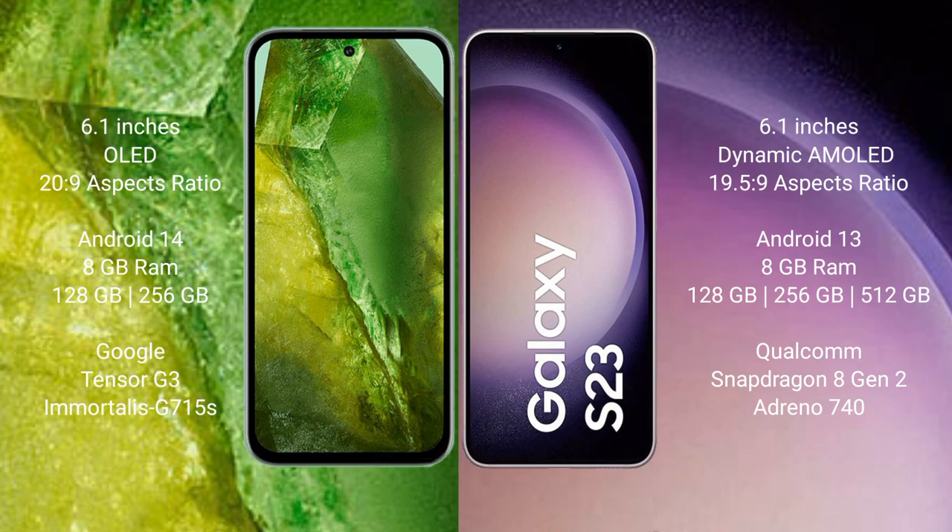Google Pixel 8a runs on the Android 14 operating system. Samsung Galaxy S23 runs on the Android 13 operating system. Google Pixel 8a comes with 8GB RAM and 256GB or 512GB internal storage.